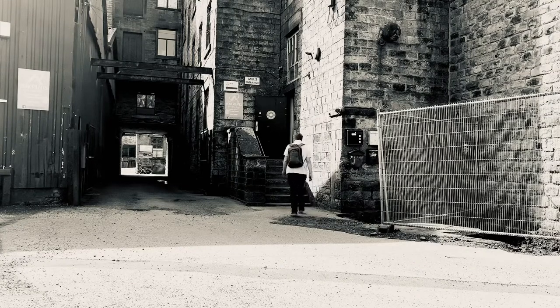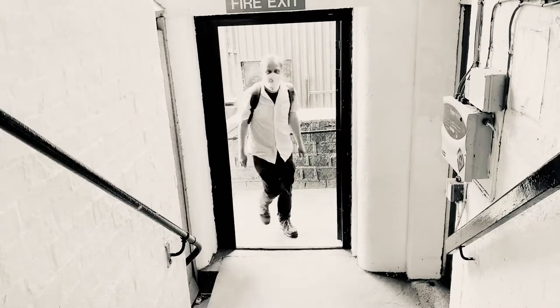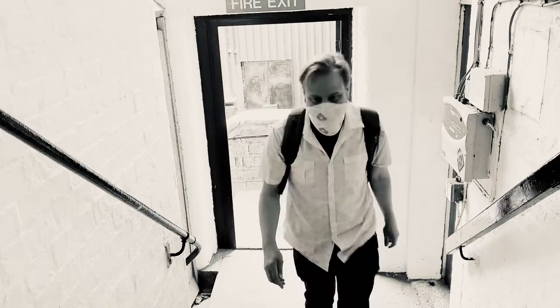Just approaching the mill now, the stairwell. This is mill two. I'm going to head up to level three where my studio is.